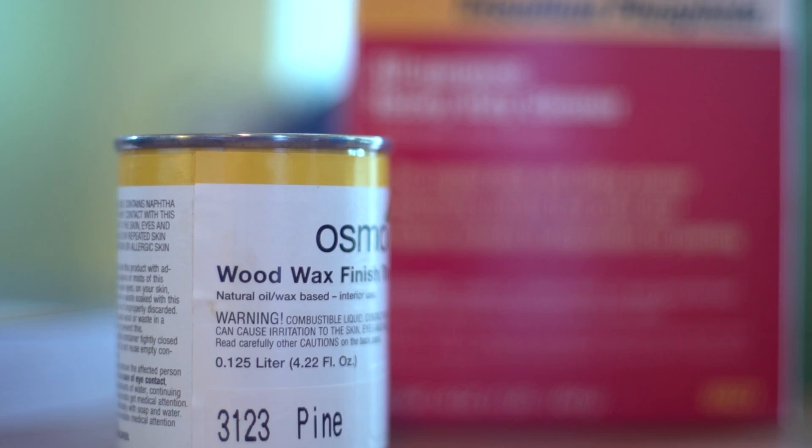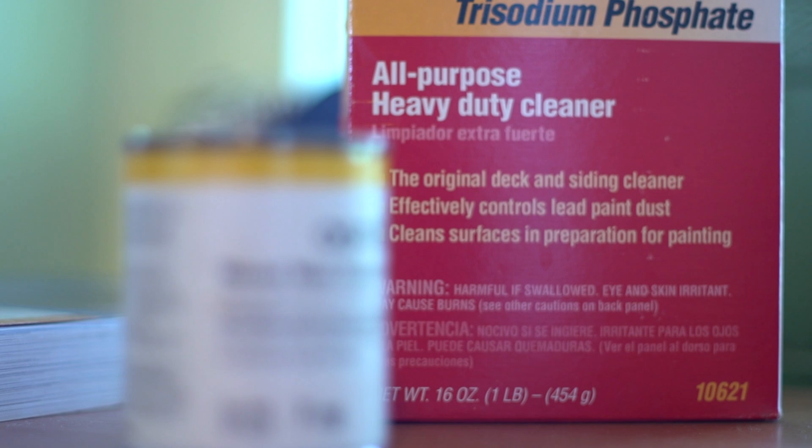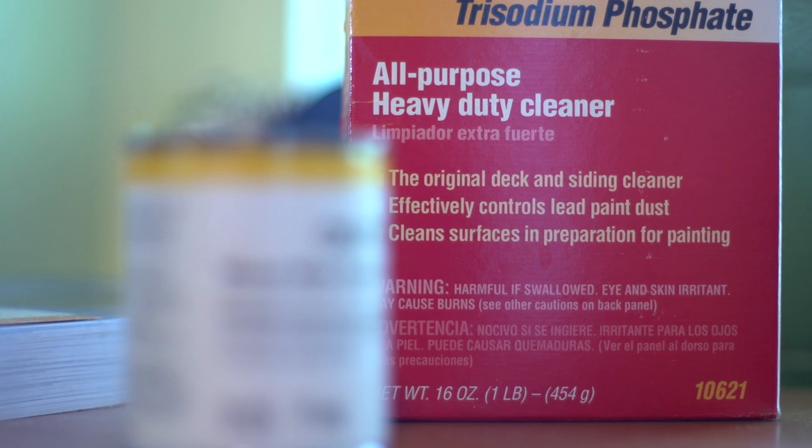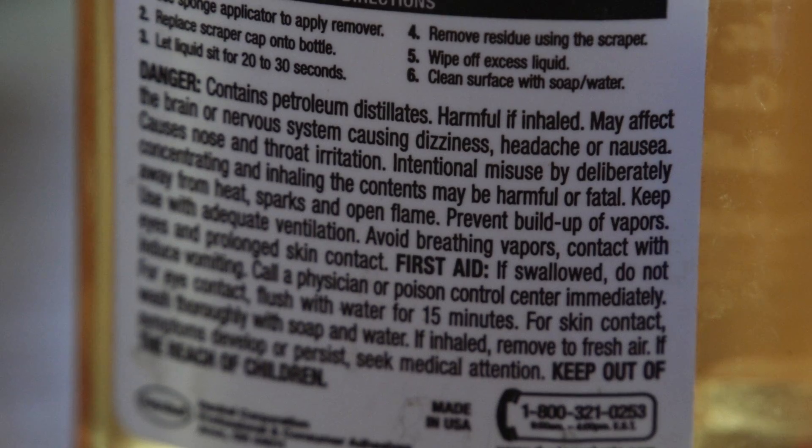There are chemicals in everyday products that we bring into our home that we know from lab tests have links to cancer and developmental disorders and long-term health effects. And one of the things that I say that people can really trust is the caution, danger, and warning labels.